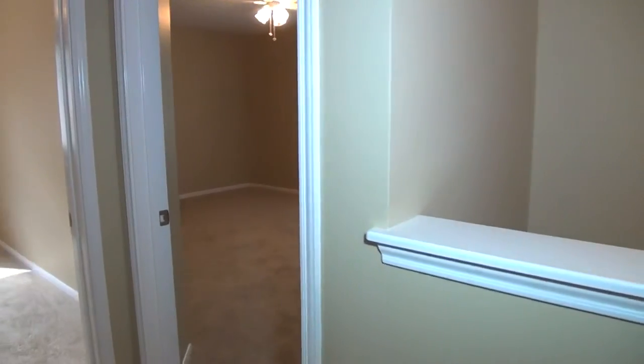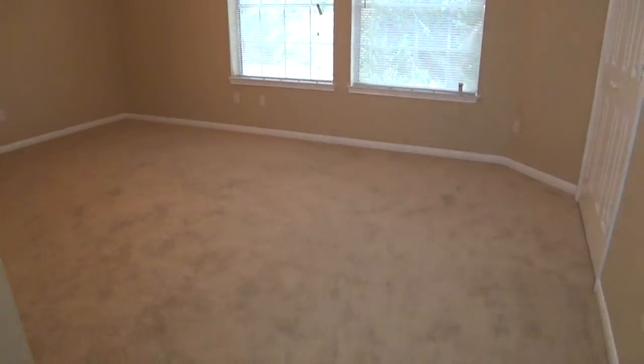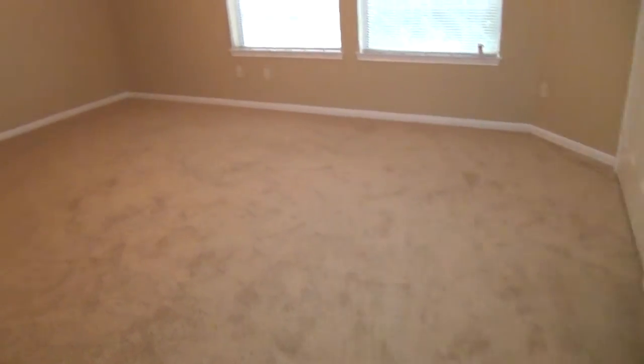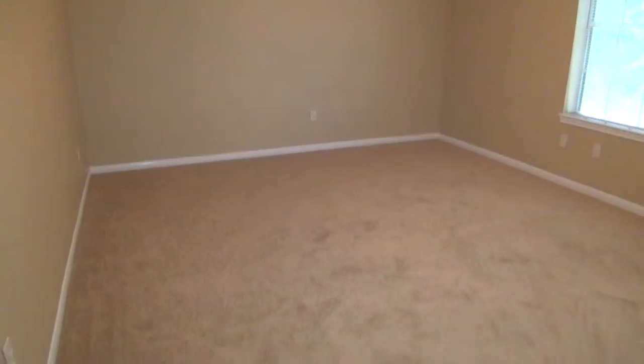Let's start all the way down the right and work our way back. This would be bedroom number two — a good sized bedroom, about 17 feet by about 13 feet. So this is the size of most people's master bedroom, making it a great secondary bedroom. Your closet space here. This is the largest of the secondary bedrooms.